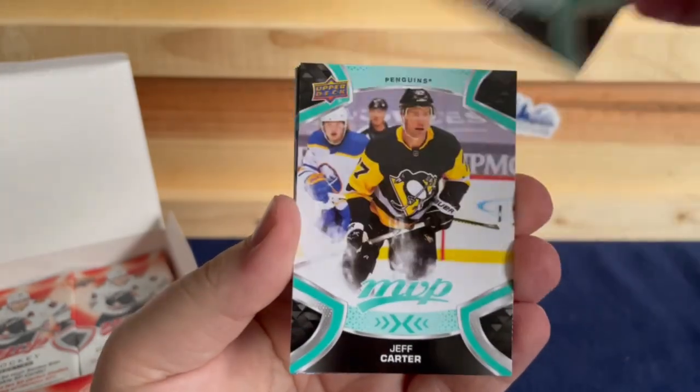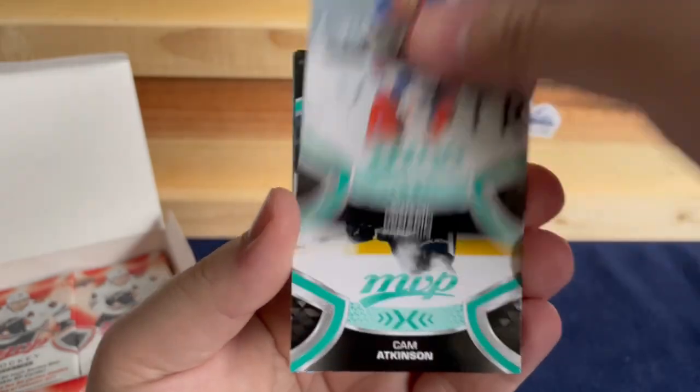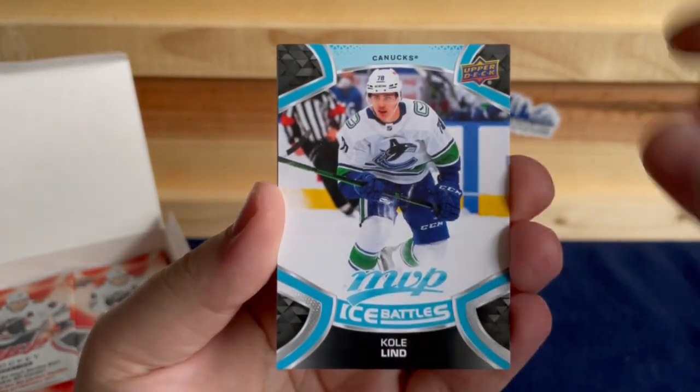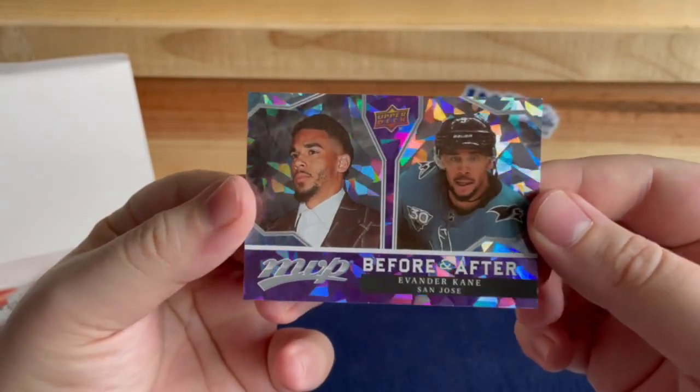John Carlson, Jeff Carter, Artemi Panarin, Cam Atkinson, Cole Lindberg, and a Before and After of Evander Kane.